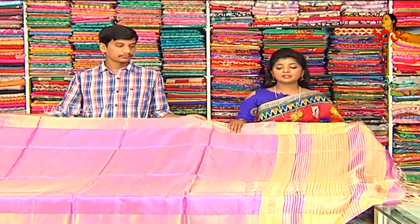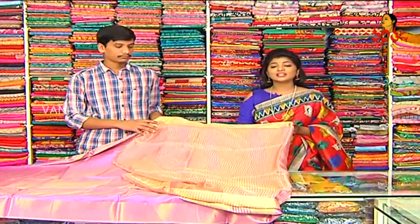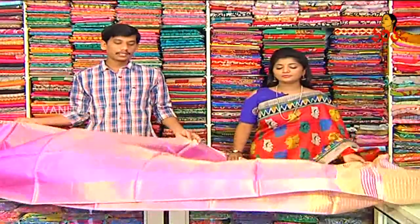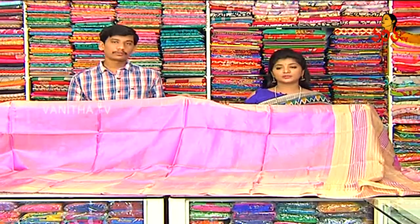It has tassels. It has a blouse with gold color highlight. It is a pink color. It is a Con data with gold color and black color contrast. It is a gold color Lenin tissue.